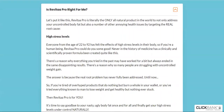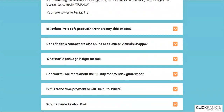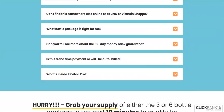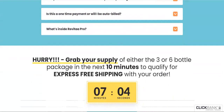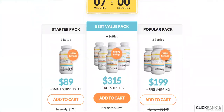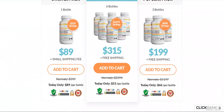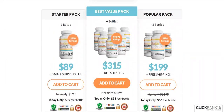In order for you to have these results, you must take two capsules of Revita Pro consistently every day. You should start feeling the effects within just a few days, but I really recommend that you do the treatment for at least three months to get the biggest and best results. To ensure that you can do the full, uninterrupted treatment, Revita Pro offers heavily discounted kits on their official website.